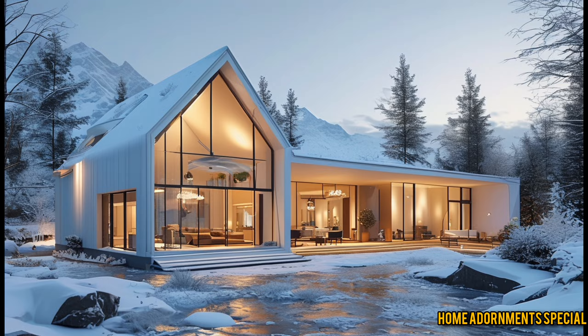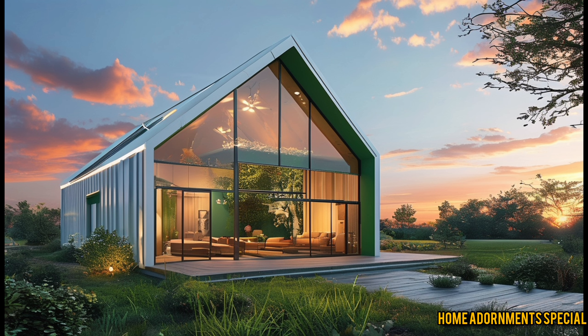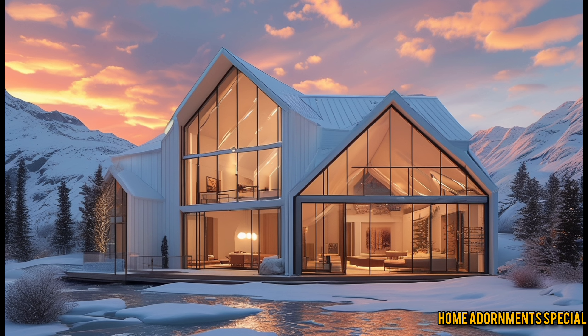But over the years, this idea has evolved. Today's barndominiums, especially ones like the Sleepy Hollow, are designed with luxury in mind, giving you the best of both worlds. What makes them truly unique is their flexibility in design — from open floor plans to high ceilings, they allow for a blend of rustic, industrial, and modern styles. Plus, the energy efficiency of a well-designed barndominium is often superior to that of traditional homes. You'll see how Sleepy Hollow takes this concept to an entirely new level.